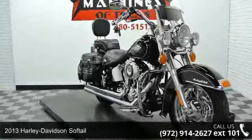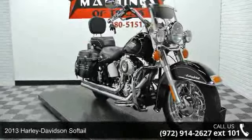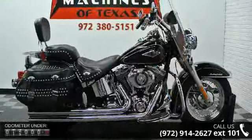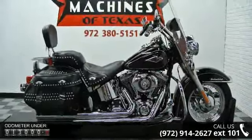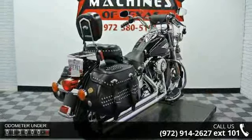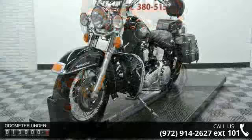Check out this 2013 Harley Davidson Softail. If you're looking for a solid bike, look no further. If you are looking for a solid pre-owned motorcycle, this might be the one. Let us put you on this bike today. Call or click to schedule a test ride.